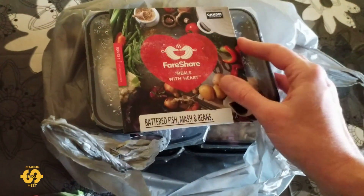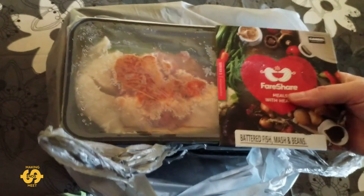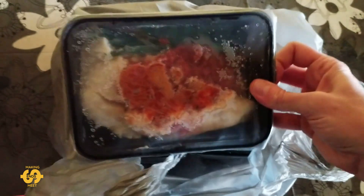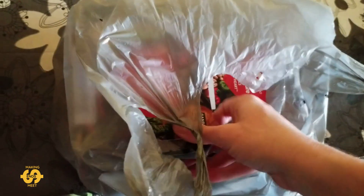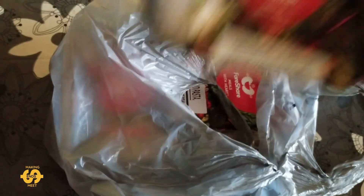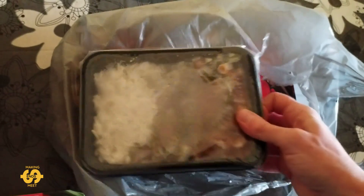Next one is battered fish, mash and beans — so that's a bit different to what we've had before. It seems like green beans are a theme. I think they use a lot of seasonal vegetables in these meals, so obviously green beans have been in season.